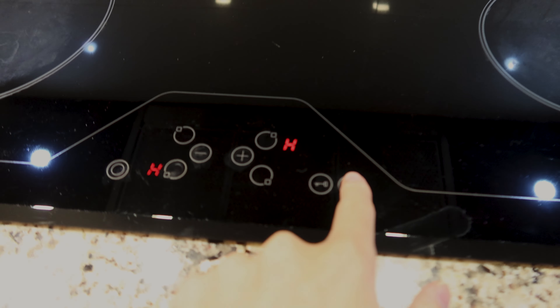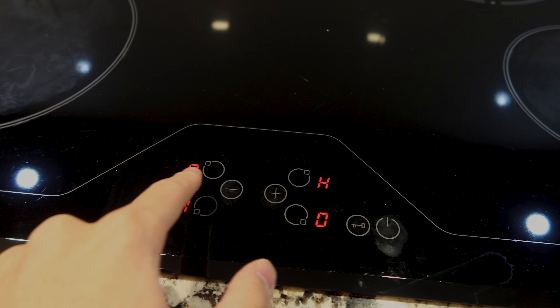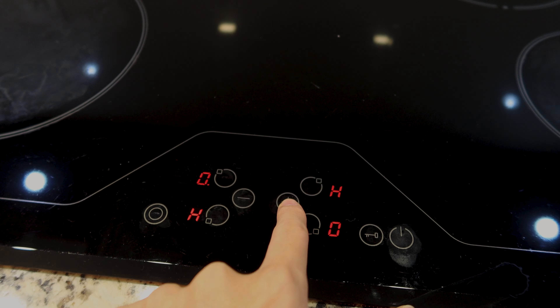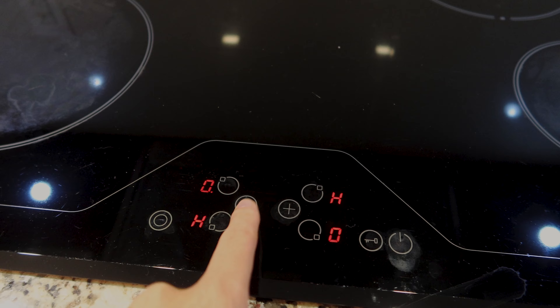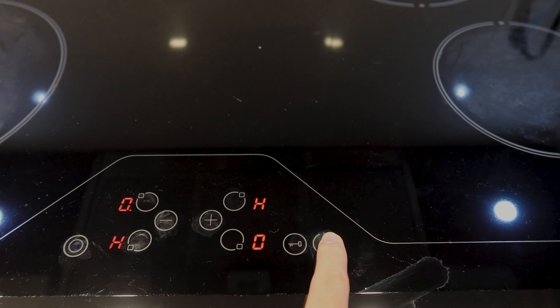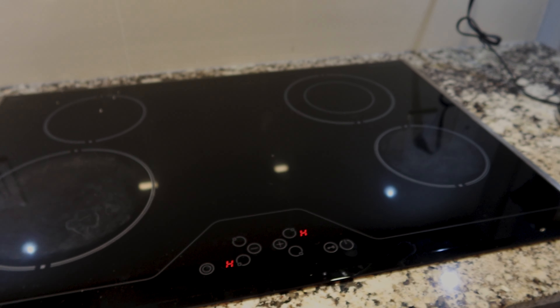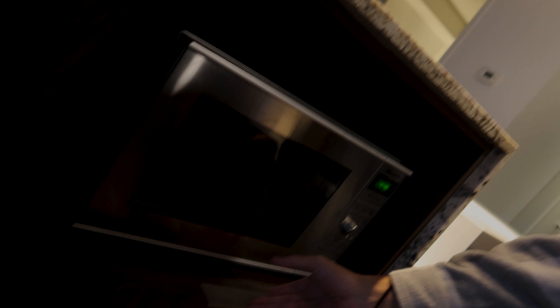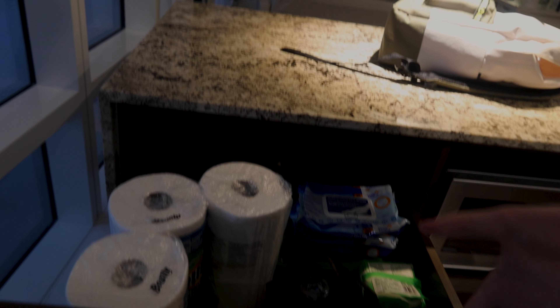We got pots and pans in the sink, some dishwashing soap. And this is the stove itself — it's actually electric. To turn it on, you just hold this down and it heats up; hold it again to turn it off. The only thing I don't like is it collects a lot of fingerprints, but you can easily wipe that. And over here you got a microwave and some water.